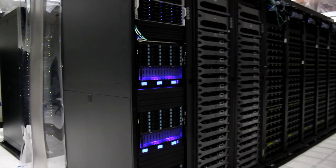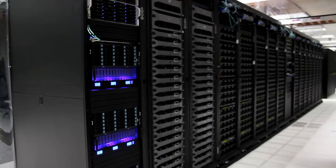Comet is our latest supercomputer. It's got 1,944 of those individual computers I was talking about, but it also has that high-speed networking.